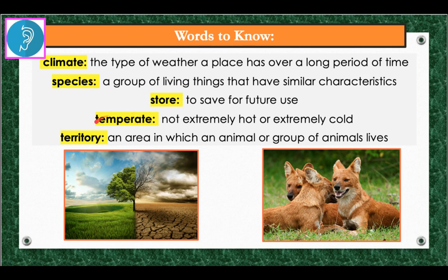Temperate is our next word — not extremely hot or extremely cold. Many places in the United States have a temperate climate. Our last word is territory — an area in which an animal or group of animals live. An example: many animals protect their territory.